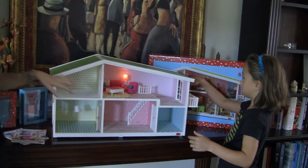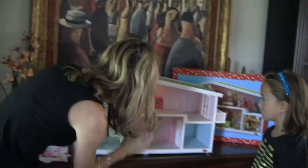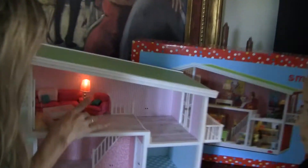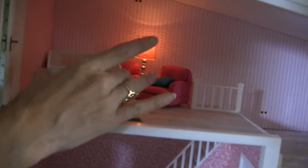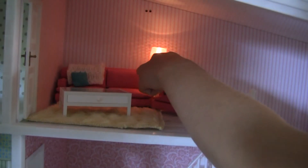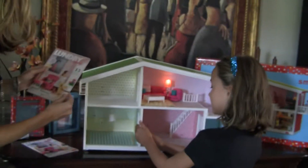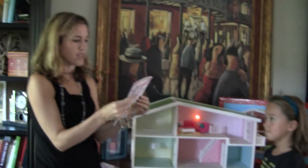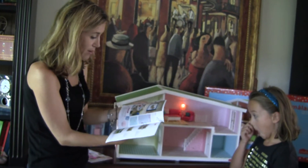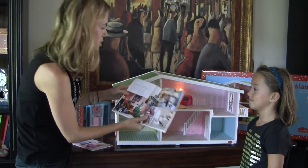To get us started, they sent us one little room of furniture. The lights were separate, but it came with a coffee table, little pillows, and a little afghan blanket. The pillows actually come off, which I like because usually they're attached with other dollhouses. It's all very real. There are even little catalogs you can get to get inspired about how you might want to decorate your dollhouse.